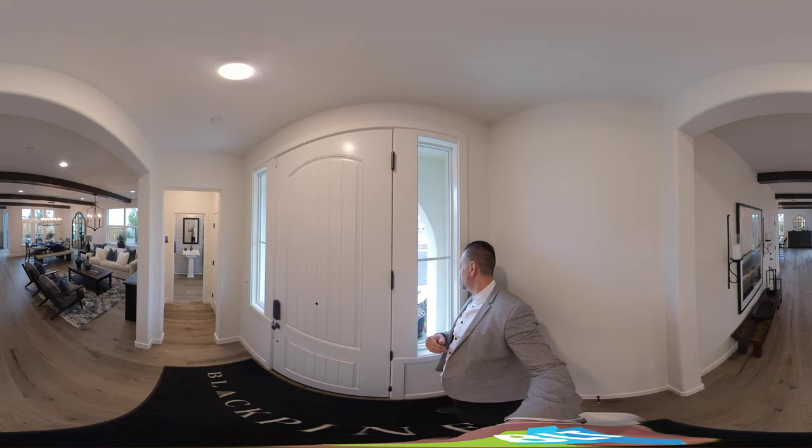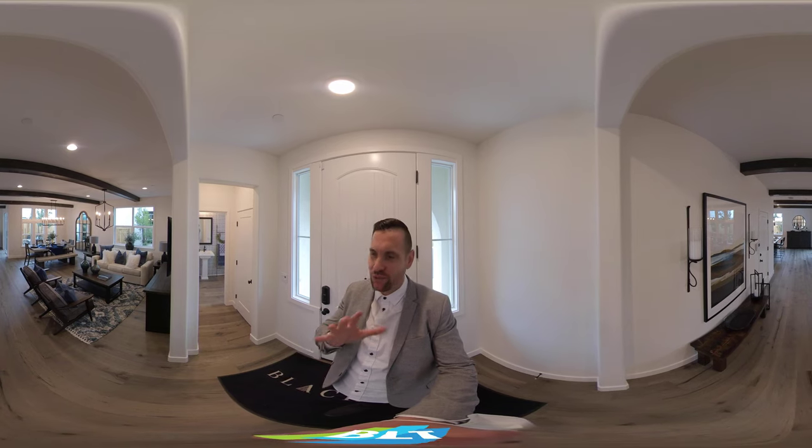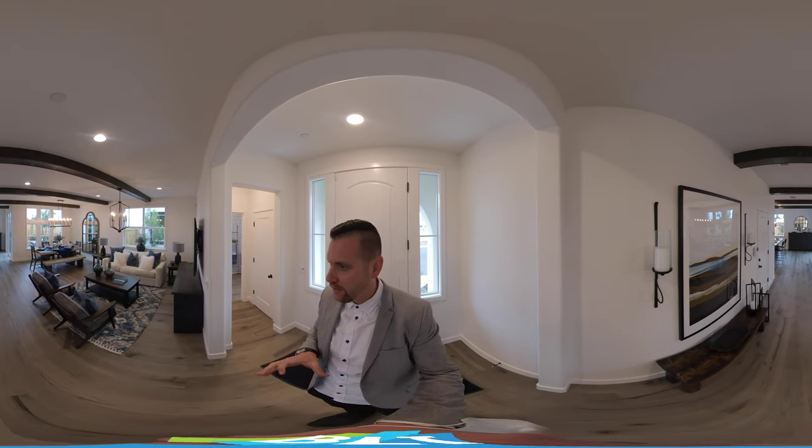Looking outside, it's kind of a gloomy day, but this house is beautiful and bright and this is a great community in Rocklin, and there's not very many homes being built in this community. Very small area here.